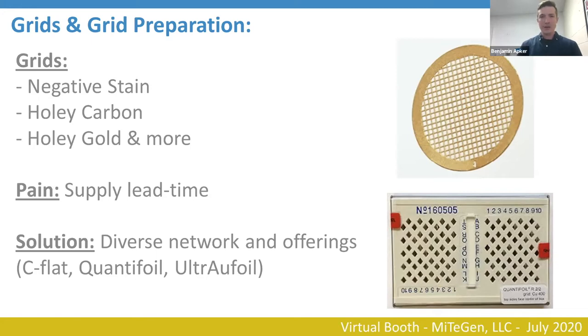There are a variety of good grids out there, between C-flat and Quantifoil. We've partnered with a variety of manufacturers to provide quick access to the grids that are in demand. We now have inventory of the most sought-after grids, and we've expanded to offer all routine sample prep grids such as negative stain, holey carbon, holey gold, and gold on gold. We're doing our best to provide a network that can get you the grids you need when you need them. We also have a lot of vision for ways grids themselves can be improved.